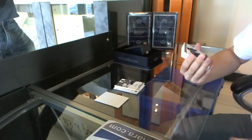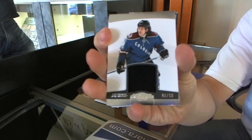We got a jersey short print, number to 50 — Steve Downey.